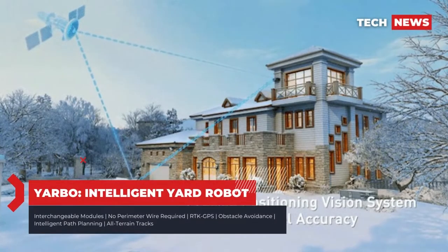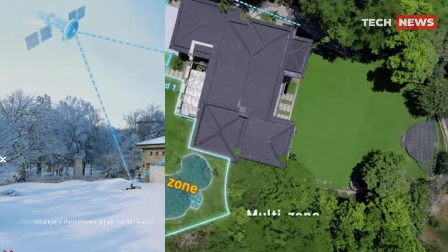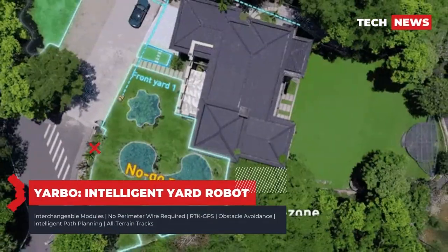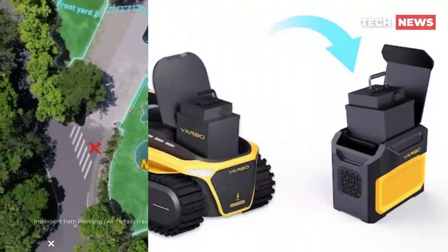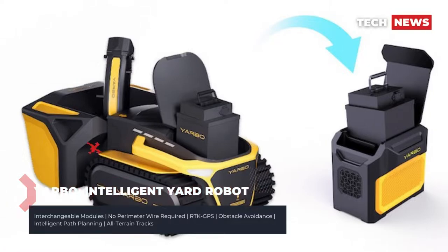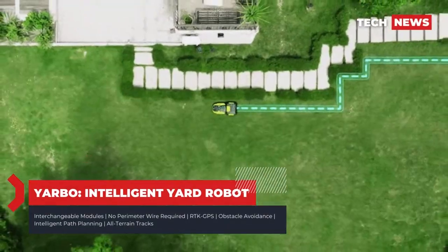Robot lawnmowers have been around long enough to become somewhat commonplace, essentially acting as the backyard or front lawn equivalent of the ubiquitous robot vacuum. But for many, cutting the grass is just one aspect of lawn care that takes place only in the spring and summer. Over the course of the rest of the year, a homeowner's main challenges are to rake leaves in the fall and shovel snow in the winter, rendering even the best robot lawnmower useless for half of the year.